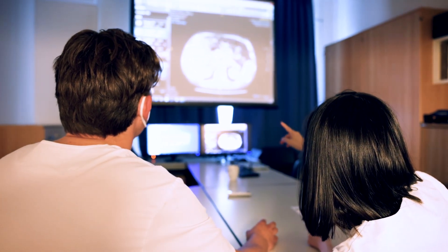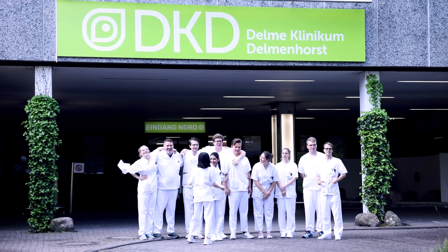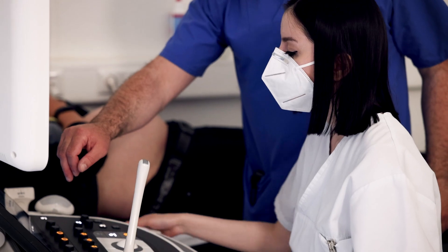All in all, the teaching hospital in Delmhorst offers us a wide range of opportunities to gain practical experience for our later work as physicians, as well as excellent individual support.